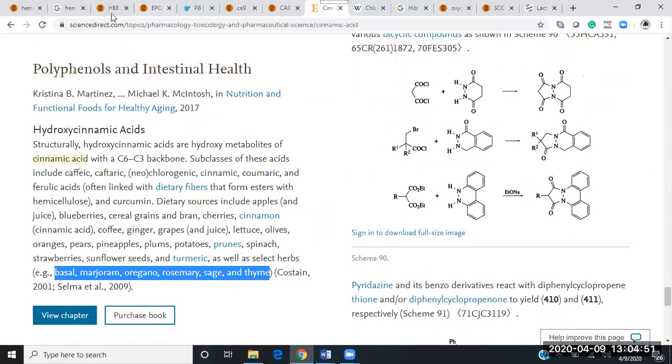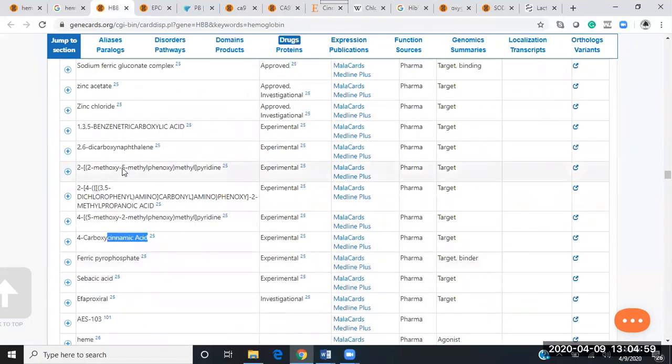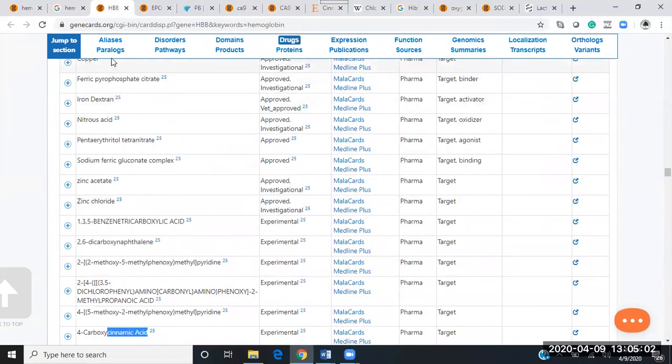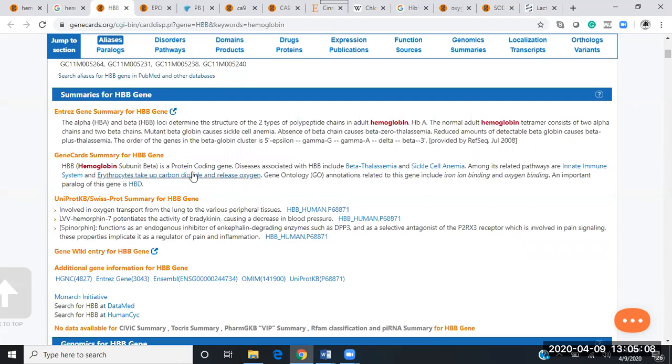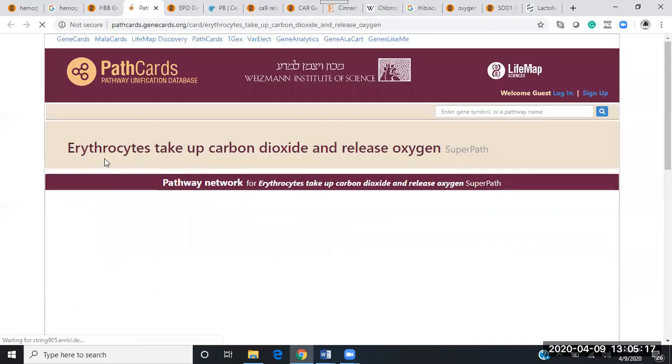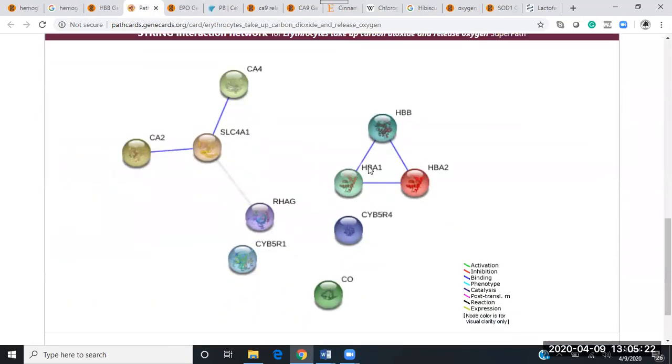That's cinnamic acid, as they mention in a roundabout way. So when we scroll back up and look at the pathway involving carbon dioxide and release of oxygen in relation to hemoglobin beta-1, we can look at the super pathway associated with this exchange, which mentions HbA2 — a very important factor we'll look at in a little bit.